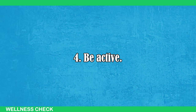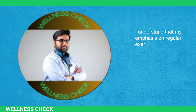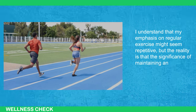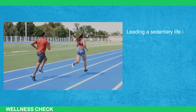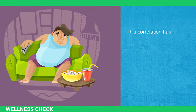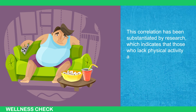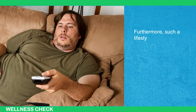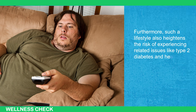Step 4: Be Active. The significance of maintaining an active lifestyle cannot be overstated. Leading a sedentary life is a notable contributor to the development of fatty liver disease. This correlation has been substantiated by research, which indicates that those who lack physical activity are more susceptible to this condition. Furthermore, such a lifestyle also heightens the risk of experiencing related issues like type 2 diabetes and heart disease.